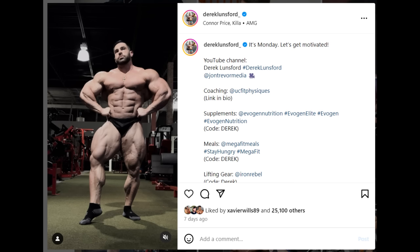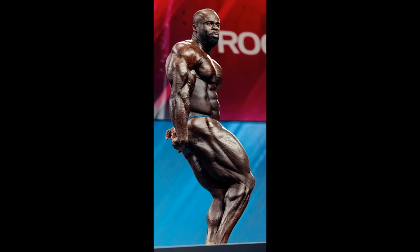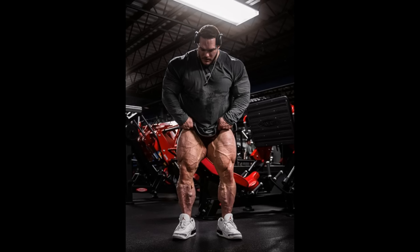So if Derek looks the same and Hadi comes in the way he looked at the Arnold Ohio, Hadi wins it — hands down. I believe Derek is going to come in like 20% better, with bigger legs, better conditioning in the legs and upper body, and probably an even bigger and more impressive back. And then you also have Samson, who already beat Nick Walker last time they competed. We don't know what Samson is going to bring without Milos now — is he going to be better or worse? But if Nick Walker wants to win the Mr. Olympia, he needs to bring something insane in terms of muscularity and conditioning.